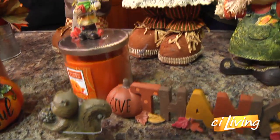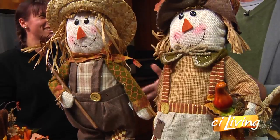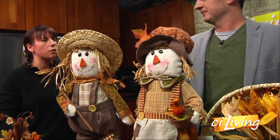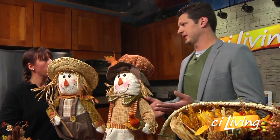Where would these scarecrows go? I'm not really sure, so you're going to have to help me out here. You buy these at Gordman's, you get them home and you put them... I would put these on like a fireplace mantel, or if you have a dining room area, I would put those in there on a little table.